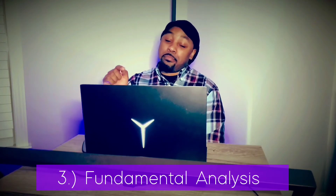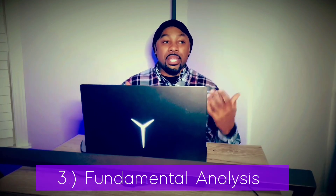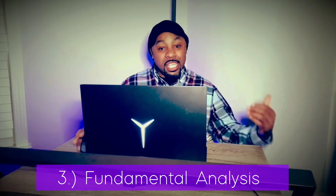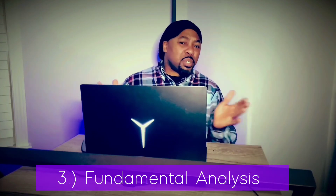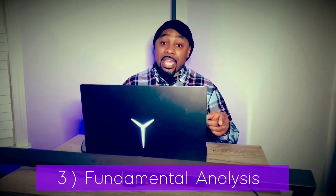Speaking of fundamentals — number three: you must understand fundamental analysis. It is imperative. It's a certain portion of my overall strategy — it consists of a meaningful percentage of how I trade, so I'm big on it. Some people say fundamental analysis isn't all that necessary, and in some circumstances that's true, but if you're trying to be an overall trader, definitely lock in on fundamental analysis.